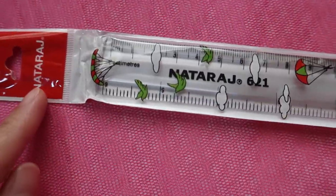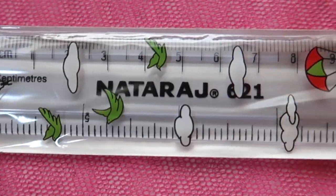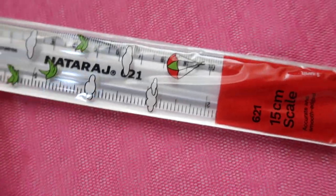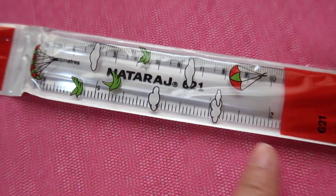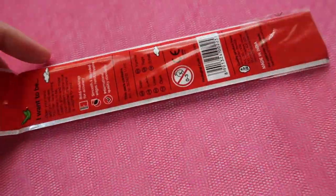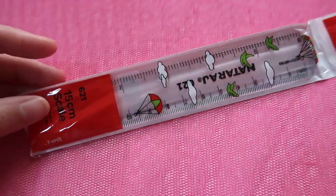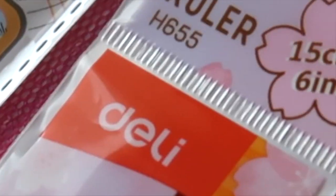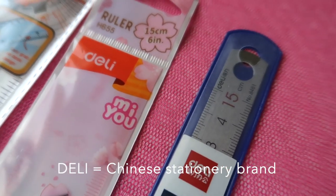The next small ruler is from the brand Nataraj, a famous Indian brand of stationery. It is a 15 cm scale and 6 inches on the other side. It was packed in this manner and this is cheap, made in India.